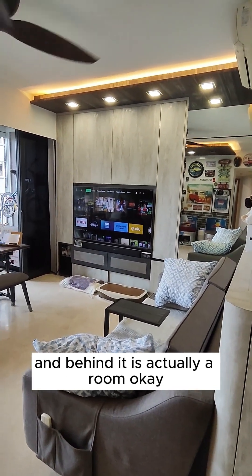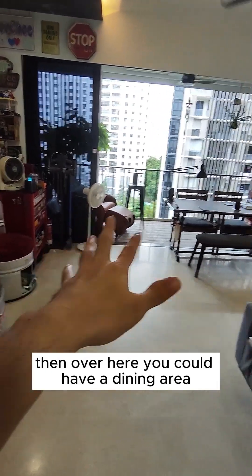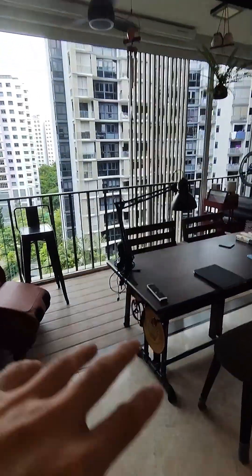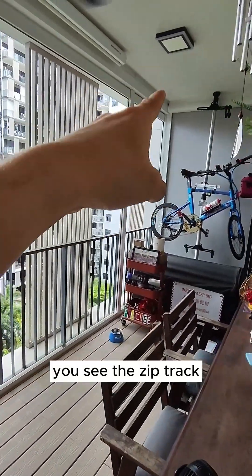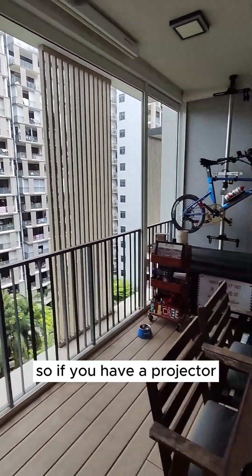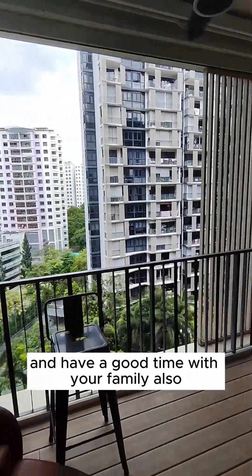Behind the TV console is actually a room. Over here you could have a dining area or sofa on the right-hand side. The good thing is that they have done up this entire balcony area where zip track is done — four panels of zip track with a projector screen over here as well. So if you have a projector, you can light up the entire movie and have a good time with your family.